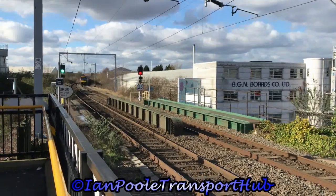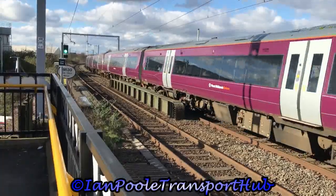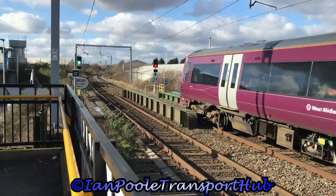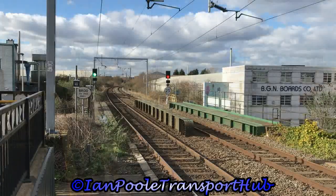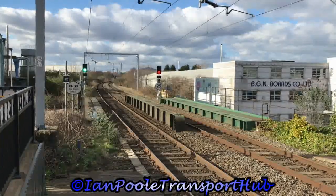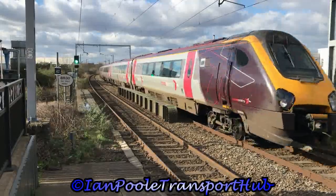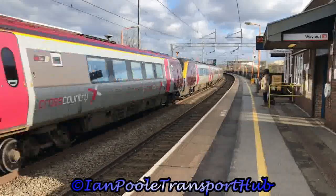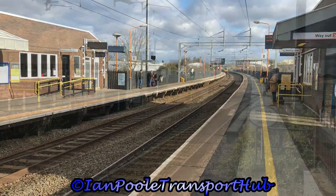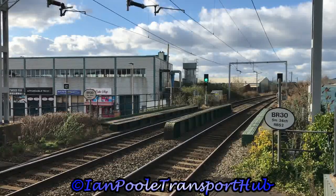Arriving next is 17535 and 17517 with the 14:45 West Midlands Railway service from Shrewsbury to Birmingham New Street. Coming around the corner before we change platforms is 220030 and 220012 working 1O20 from Manchester Piccadilly to Bournemouth. A quick change of platform sees the departure of 350260 working the 14:51 West Midlands Railway service from Birmingham New Street to Wolverhampton.